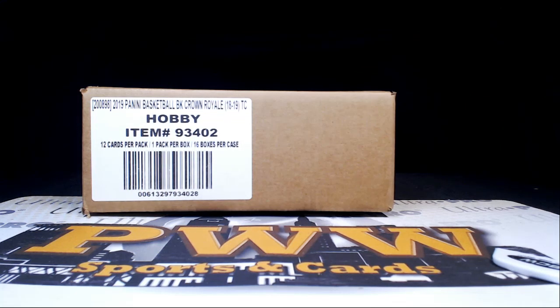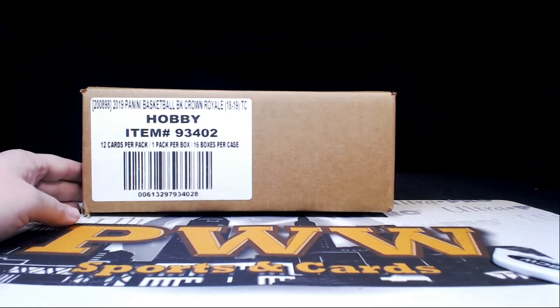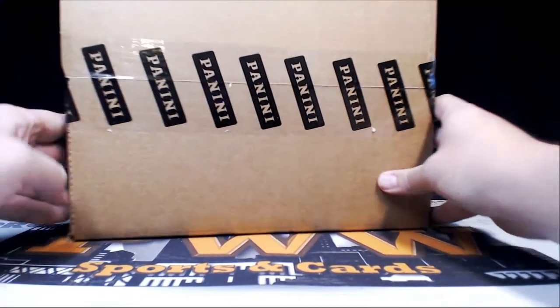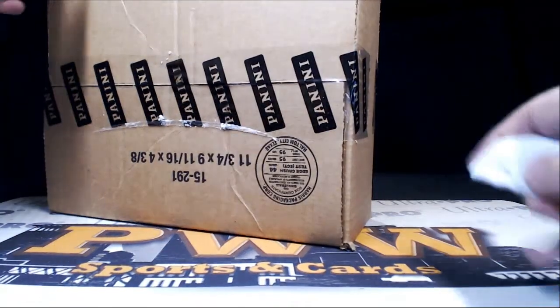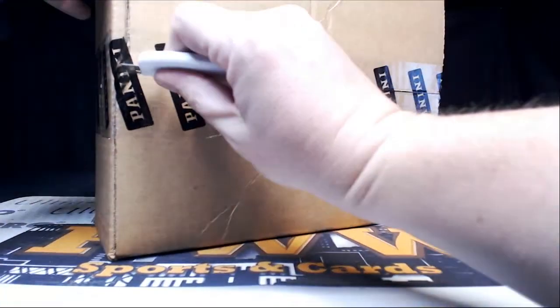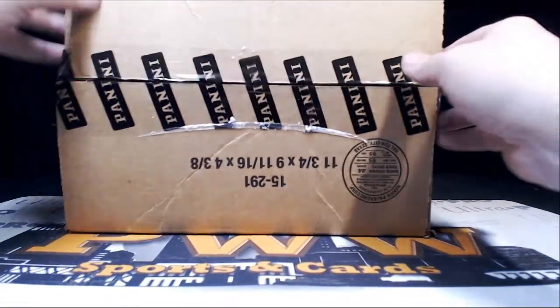Good evening everyone, this is Scott with Prestige Worldwide Sports and Cards, pwwcards.com. We're getting ready to do a full case break of 2018-19 Panini Crown Royal Basketball — this is Crown Royal Basketball break number one, it is Sunday January the 27th. Thanks for getting in the break. If you would like shipping insurance, signature confirmation, and/or a magnetic one-touch case for any of your hits, you can get that at pwwcards.com.